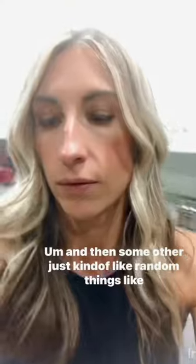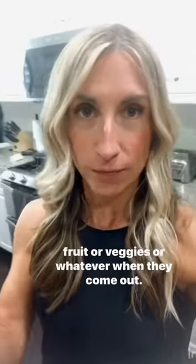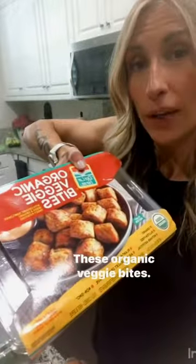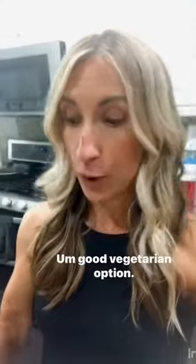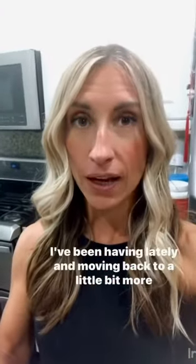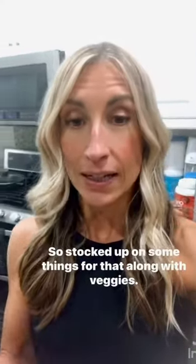Some other random things like light cheese — they had these today. I love getting random fruit or veggies when they come out. They also had these organic veggie bites, which they haven't had in a while. These are a really tasty little snack and a good vegetarian option. I also got tofu — I'm trying to get away from having as much meat lately and moving back to a little more of a plant-based diet, so I stocked up on some things for that along with veggies.